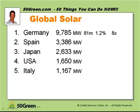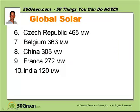The global solar situation: the number one country for installed solar energy is Germany. They have almost 10 megawatts of solar power — a country of about 81 million people, representing about 1.2% of the global population — and they have over 8 times the amount of solar power that the United States has, which comes in at number 4. Then we have the Czech Republic, Belgium, China, France, and India. Both China and India had almost no solar power 10 years ago, and China is currently the world's largest producer of solar panels, hugely ramping up their solar capacity.